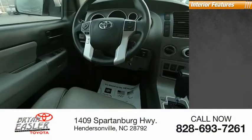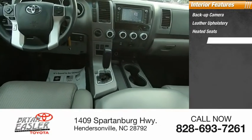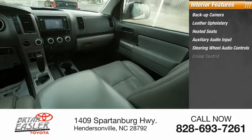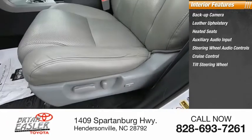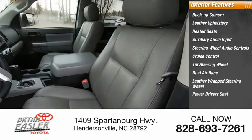Inside you'll find a backup camera, leather upholstery, heated seats, auxiliary audio input, steering wheel audio controls, cruise control, tilt steering wheel, dual airbags, leather-wrapped steering wheel, and a power driver's seat.